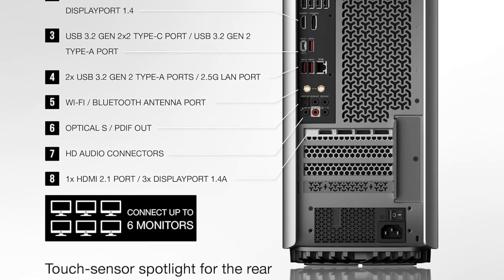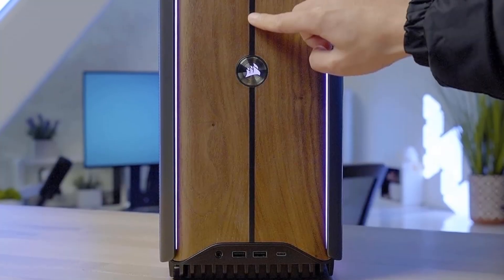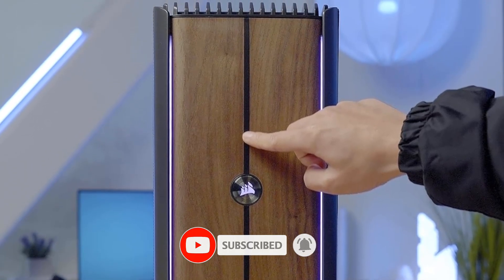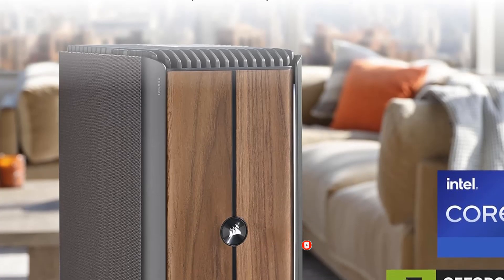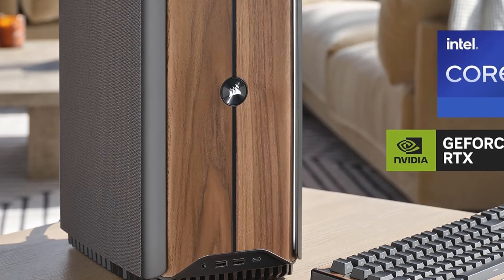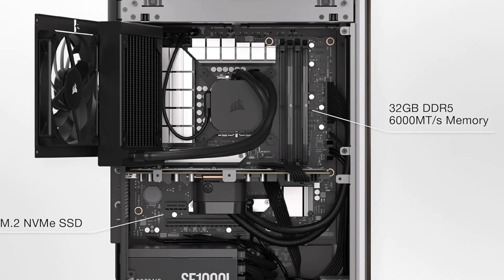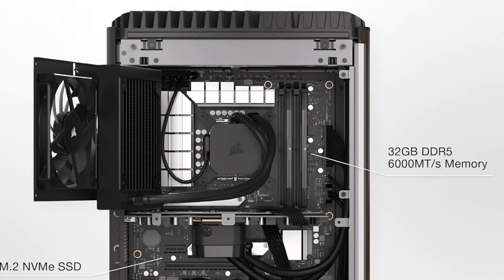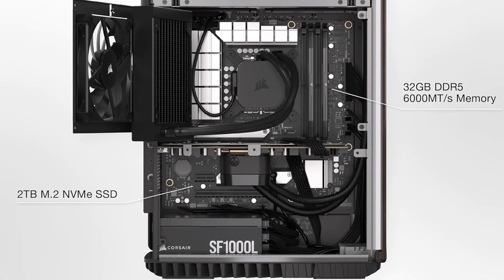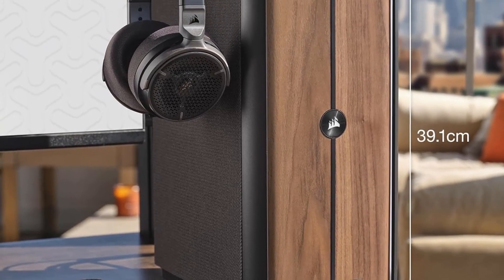Gaming, small form factor (SFF). Processor: Intel Core i9-14900K. RAM as tested: 64GB. Boot drive type: SSD. Boot drive capacity as tested: 2TB. Graphics card: NVIDIA GeForce RTX 4090. Operating system: Windows 11 Home.